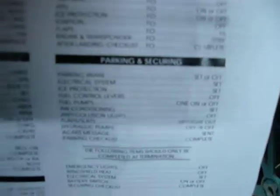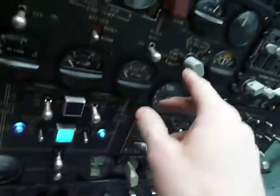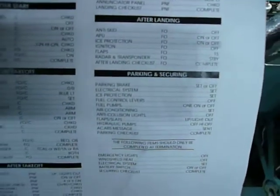So parking brake is set, electrical system is set, no external power is set, ice protection is set. We got only the anti-ice on, probe off and all orders off — that's checked.